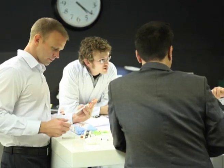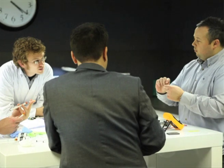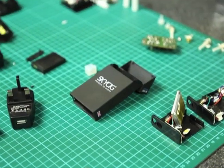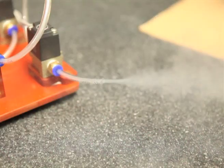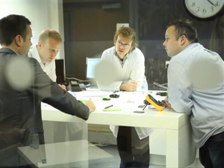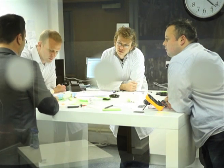As part of expanding our distribution, education is really important because a lot of people are still trying to understand how electronic cigarettes work, where they can use them and how they use them. We're leaving leaflets with retailers to give to their customers, explaining clearly how to use their electronic cigarettes, the benefits, and where they can use them.